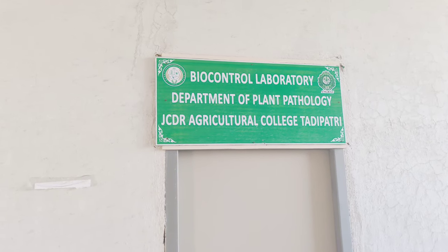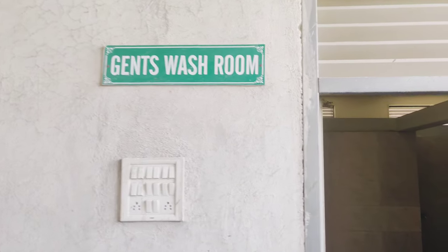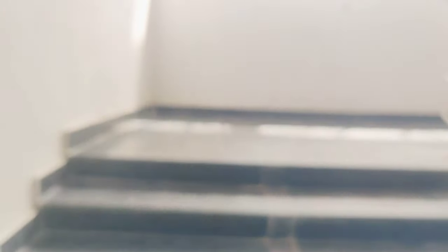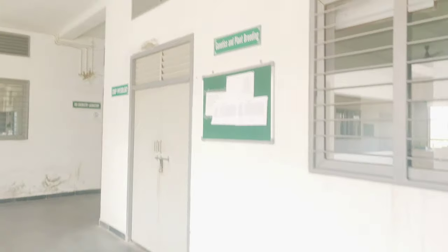We are in the Biocontrol Laboratory, Department of Plant Pathology. There is also a laboratory. Let's take a look at the campus. We have a lab — let's take a look at the labs. Every subject is very important. Let's take a look at the two labs.